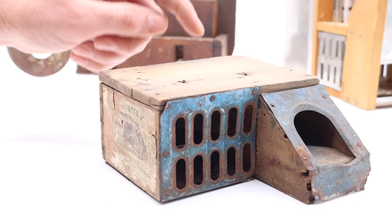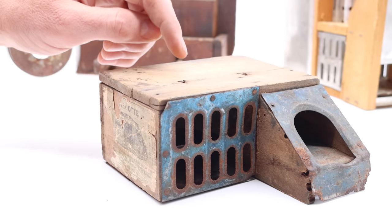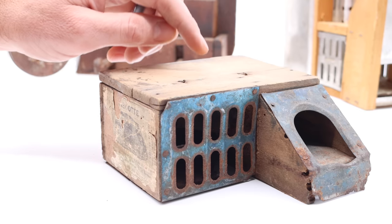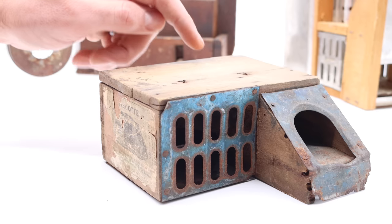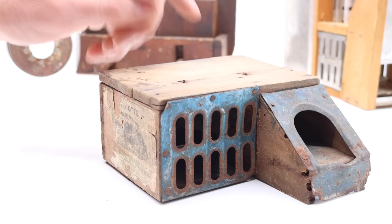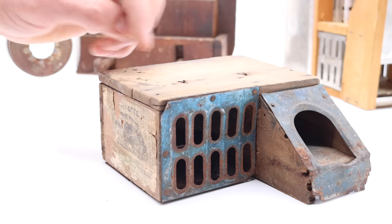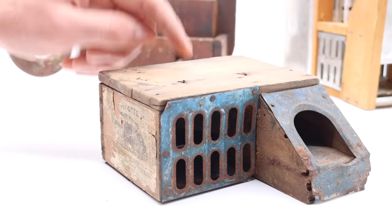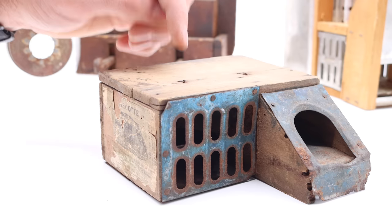The first mousetrap featured in this episode was very similar to this one. The collector explained he discovered his example in an old house, which can be very exciting — finding a hidden time capsule, something that hasn't been seen for many years. It must have caught mice over the years; they'd rotted inside. It was in pretty poor condition — mice had chewed on the wood, it was rusty, and it didn't have much of the label.